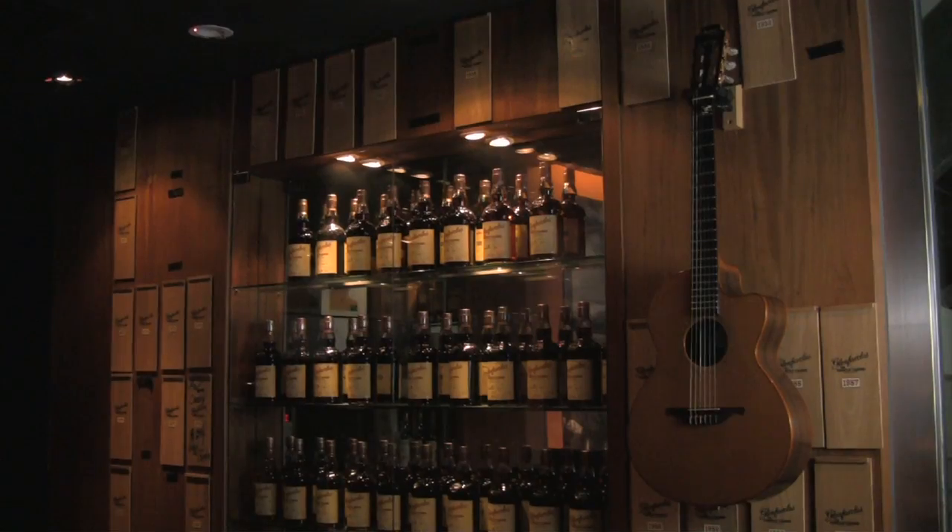I always tell people when they come in: if I were a multi-millionaire, this is what my living room would look like. When you come down to Malt Vault, I'm here and it's essentially like coming into my home. This is what my bar would look like — I'd have all the whiskies I like.